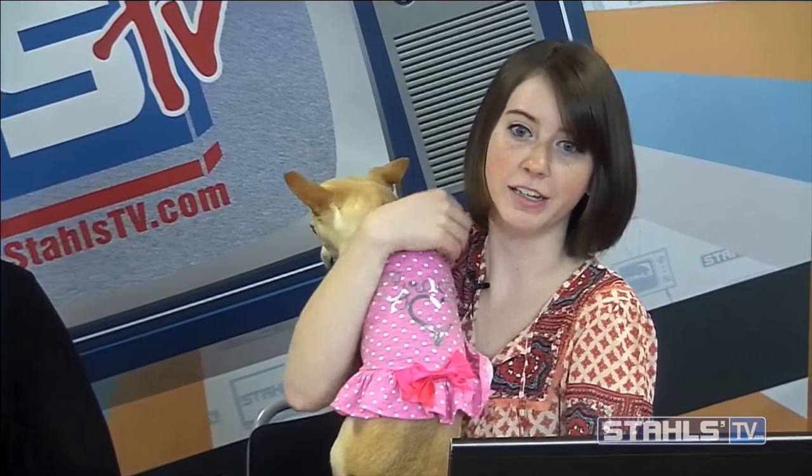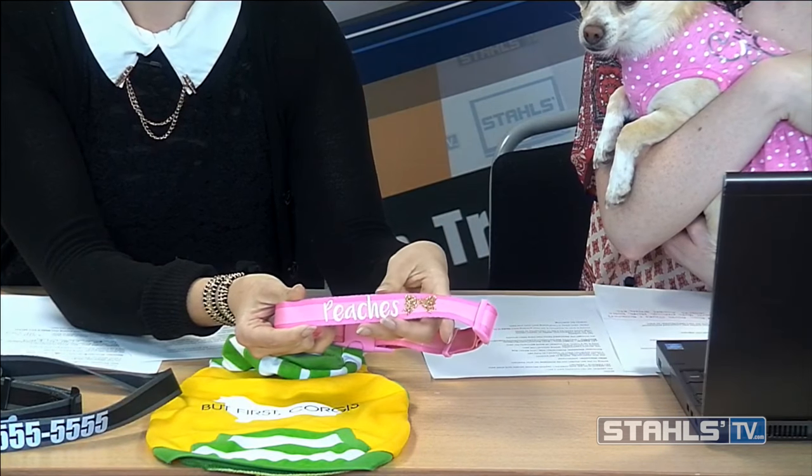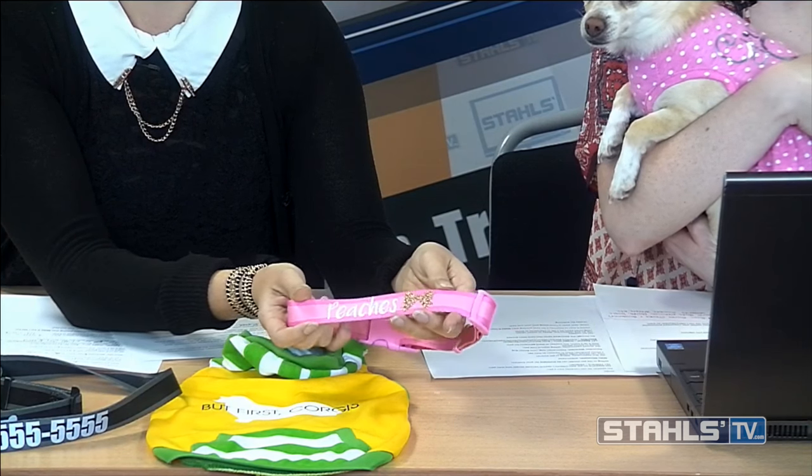Let's look at the items we've decorated here. Our model Peaches has on a little pink and white polka dot dress, personalized with a name using a silver foil finish — done with CAD cut adhesive, interchangeable platens, and a Hotronix heat press in minutes. We also have another shirt decorated with fashion film and glitter flake to give it a nice special effect finish — you can see it shining on screen.